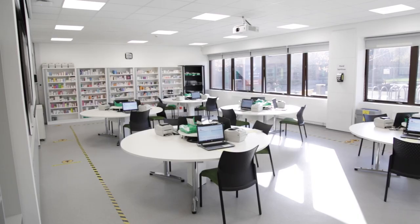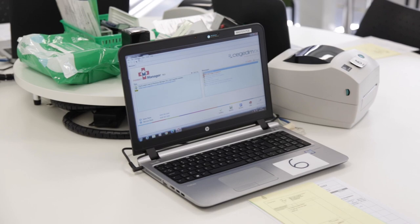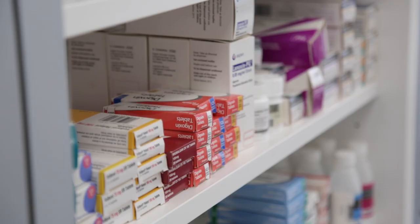There is also our task trainer room where students can practise smaller tasks before moving into the Immersive Suite on one of the wards. Opposite the task trainer room is our dispensary, which is used for our pharmacy students. There are two dispensaries side-by-side and students will have classes and workshops in here.